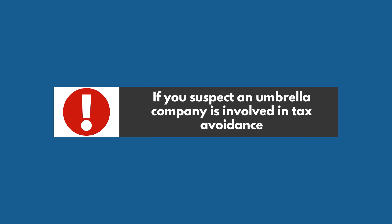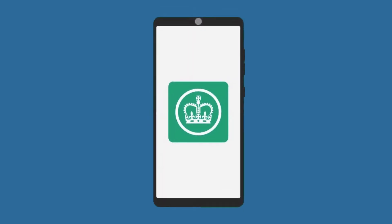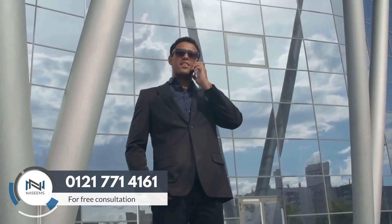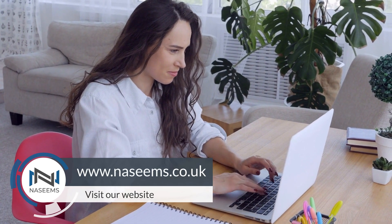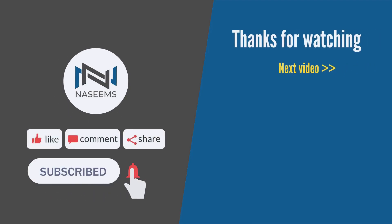If you suspect an umbrella company is involved in tax avoidance, please report it to HMRC straight away. For further guidance and assistance with your tax matters, call us for a free consultation at 012-177-14161 or visit our website at www.nesemes.co.uk. Subscribe for more valuable insights and we look forward to assisting you in the future.